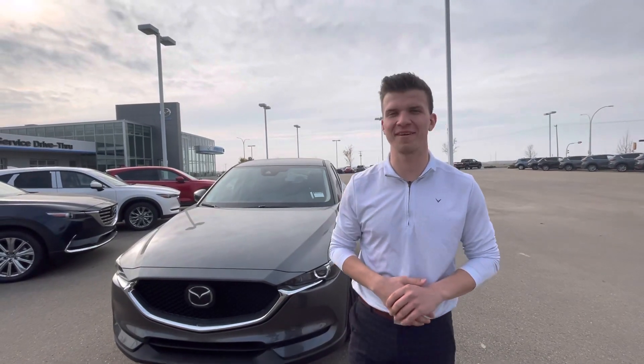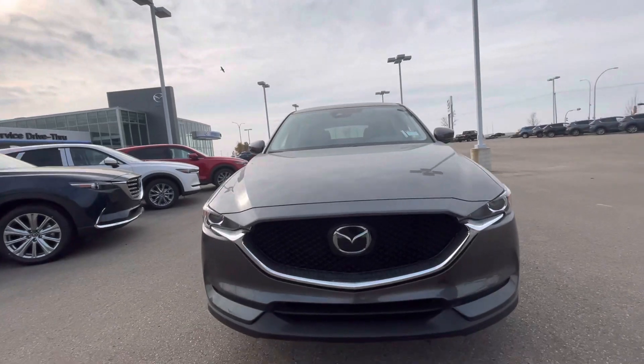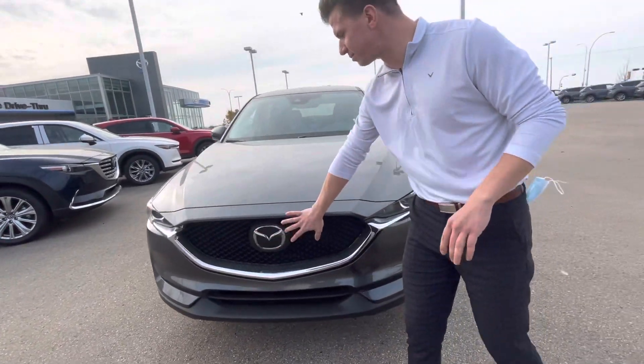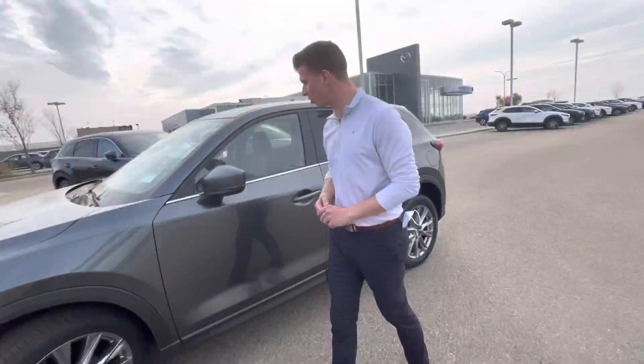Hey Travis, it's Mark here again from LA Mazda. I just wanted to make a video for you on this CX-5 GS. You get your adaptive cruise control, you get your wraparound LED headlights, you get your nice alloy wheels.